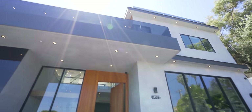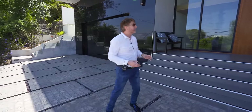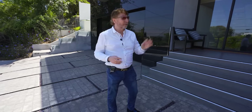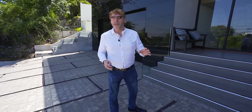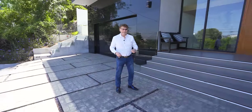We are here today to see a magnificent — I believe this is 8,000 something square feet house. It's $6.2 million and it's crazy. It's four levels. Let's go take a look at it. Are you ready? I'm ready. Come on.